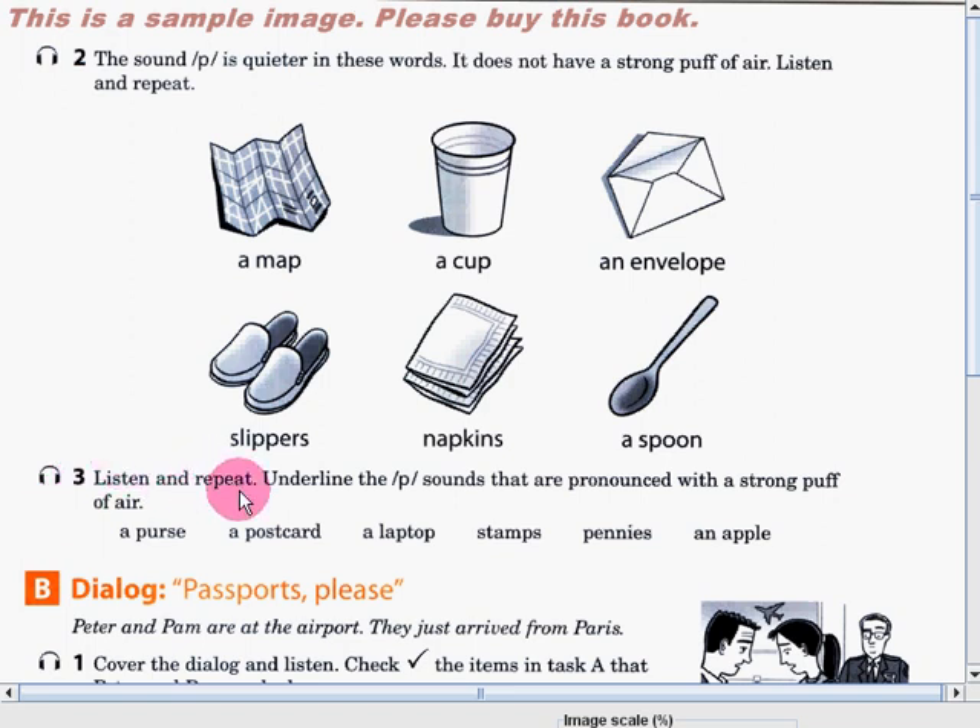Listen and repeat. Underline the P sounds that are pronounced with a strong puff of air. So guys, listen as I say the following words: a purse, a postcard, a laptop, stamps, pennies, an apple. Can you tell me which of this group of words has a strong puff of air when you produce the P sound?